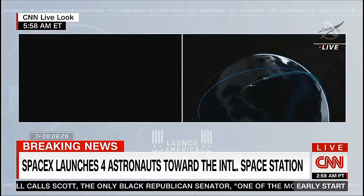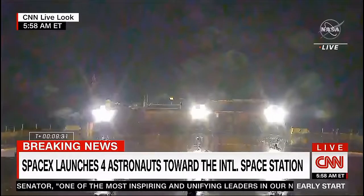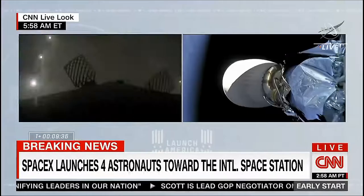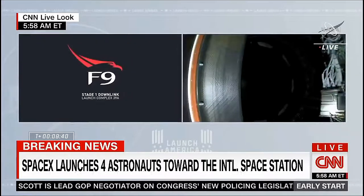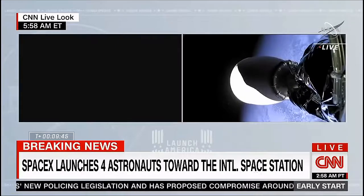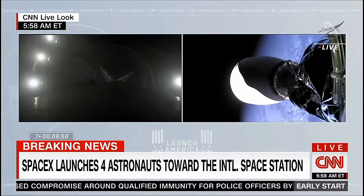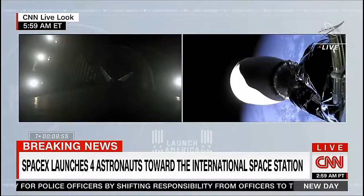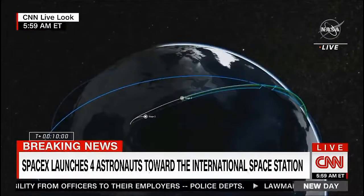Copy. Nominal orbital insertion. The Falcon 9 second stage has done its job delivering our fourth crew into orbit. You hear the applause here in Hawthorne. We're waiting to get a video signal back from the drone ship. And the view from the onboard camera — it looks like the first stage is on the drone ship. So the first stage is on the drone ship, successfully landed. And more importantly, the second stage is in a nominal orbit with the Dragon spacecraft.